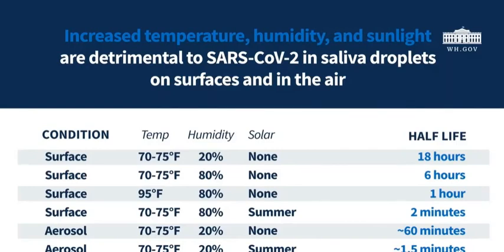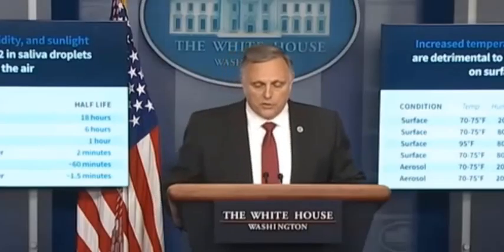We've seen a similar effect with both temperature and humidity as well, where increasing the temperature and humidity or both is generally less favorable to the virus. In summary, within the conditions we've tested to date, the virus in droplets of saliva survives best indoors and in dry conditions.